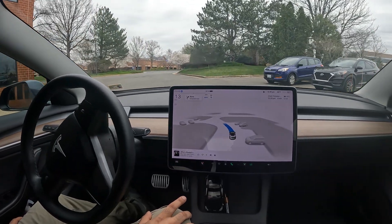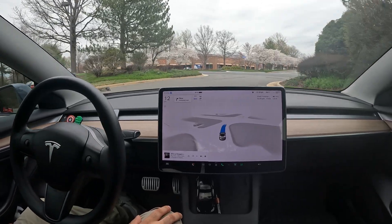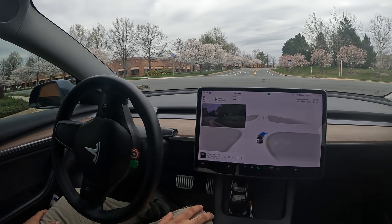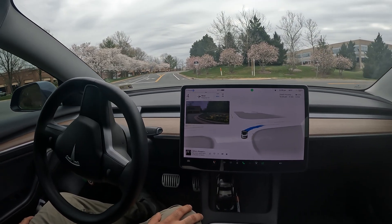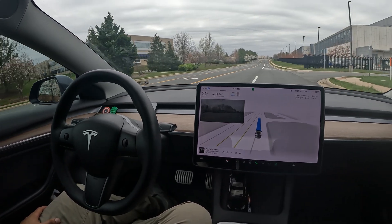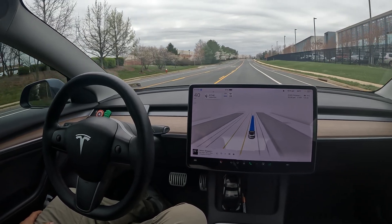Hopefully the car can figure out all of these maneuvers, starting with this right turn. There's no stop sign — I like how it figured out there's an intersection and slowed down to make the right. Now we've got an unprotected left turn coming up at this stop sign.